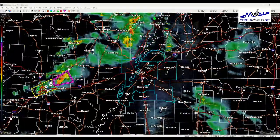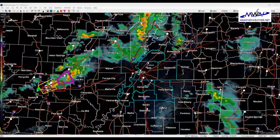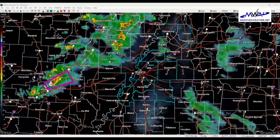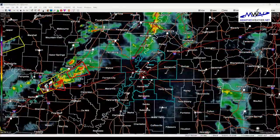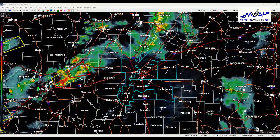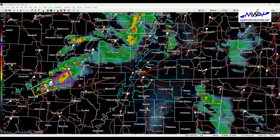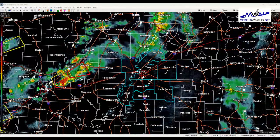Currently to our west, we've had a couple of tornadic storms move through the Little Rock and North Little Rock area in the last hour. Those are continuing to move to the northeast. Those particular storms are not likely to affect the Memphis Metro directly, but there are additional storms back to the west that will be moving in this direction as we go through the next several hours.